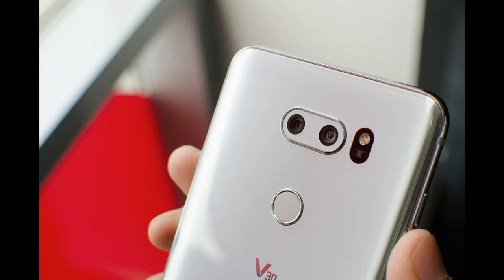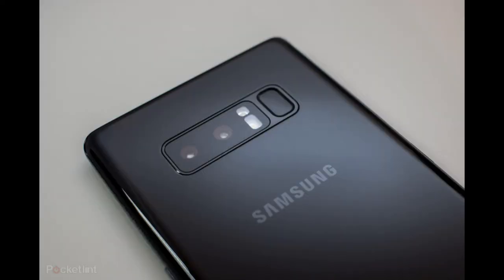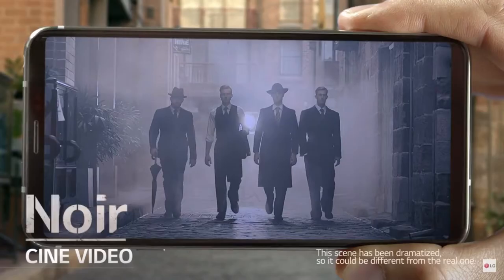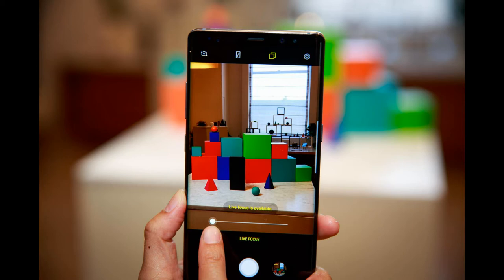This round goes to the LG V30 because it has two cameras on the back at 13 and 16 megapixels, and the standard lens has an f1.6 aperture, which is bigger than the Note 8's 12 megapixel f1.7 lens. Also, the V30 has two cool features such as tap and zoom and cine mode for cinematic perspectives. The Note 8 has live focus, which blurs the subject in the background before and after you take the shot.